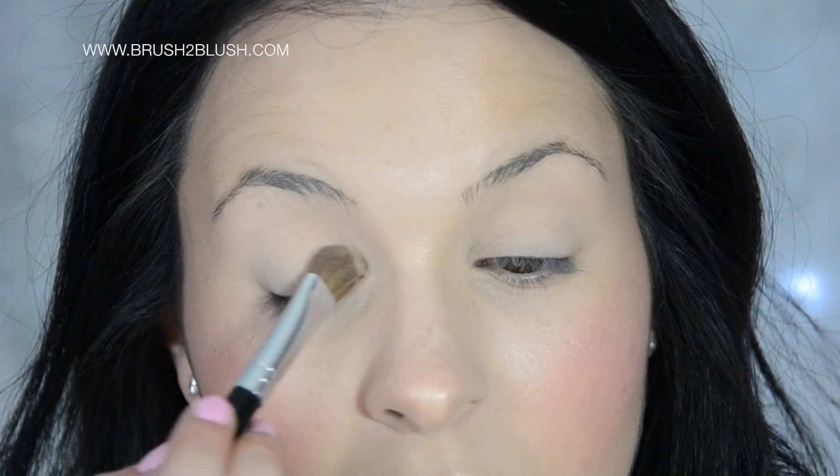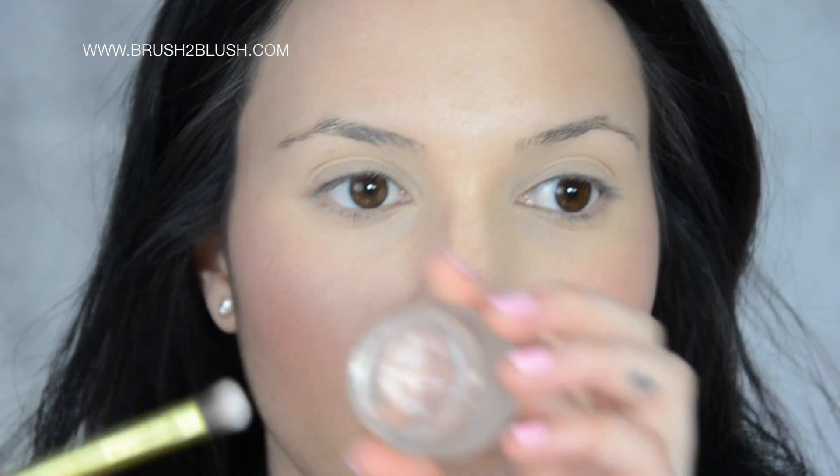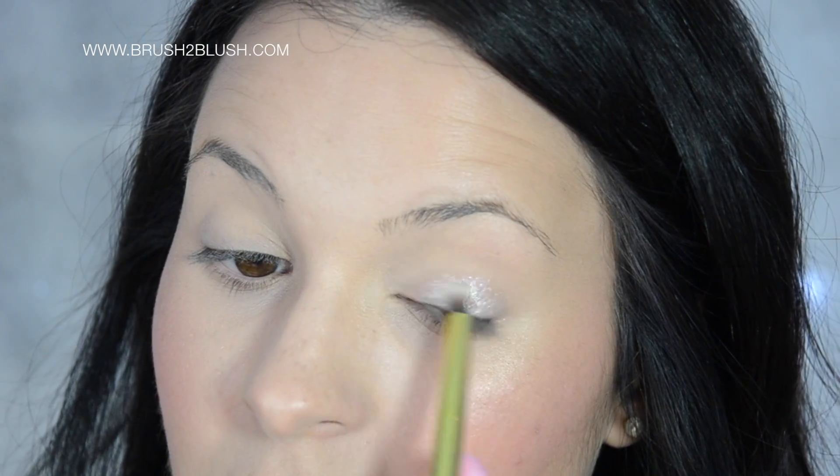Let's move into the eyes. First, I apply Cream Colored Ponies by Too Faced all over the eyelid, and in the mobile eyelid, I'm applying this glittery, shimmery, pinky creamy shadow by Kiko in number 1.